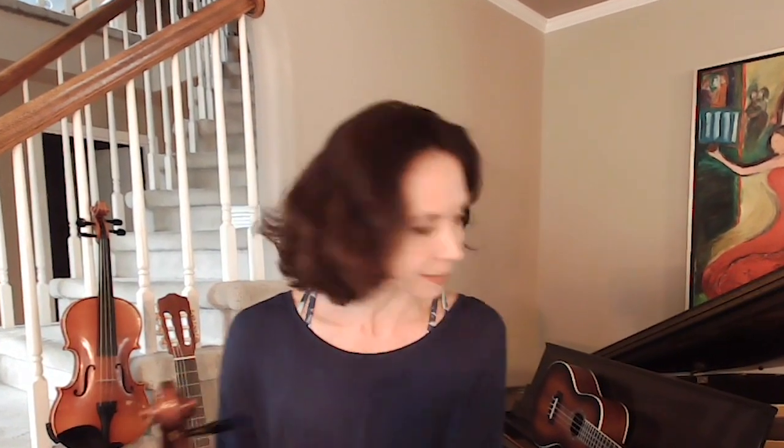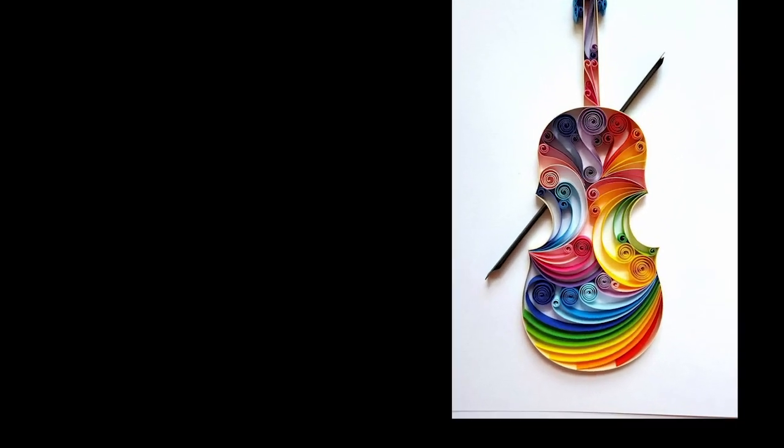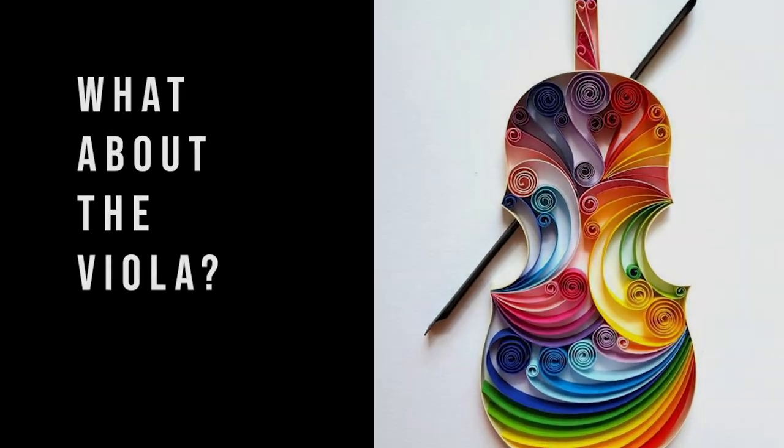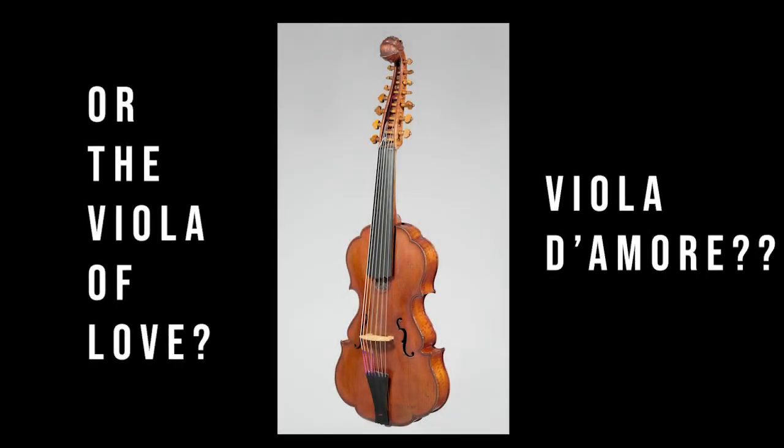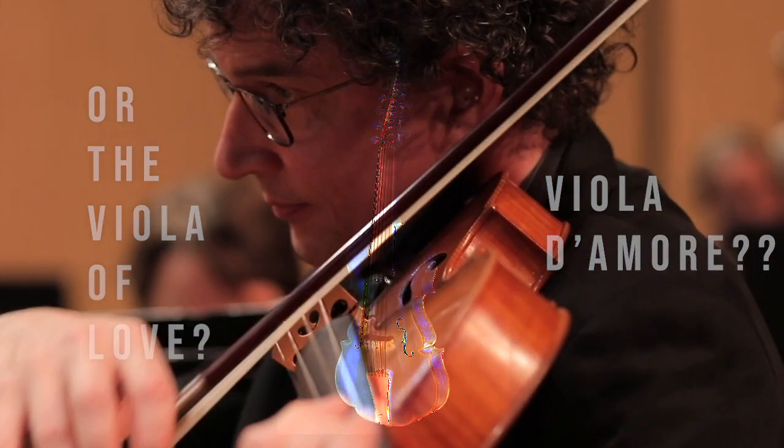My son is playing the cello, my daughter the violin, my son the guitar and the ukulele. Strings are such a great family and I just feel that the heart and soul of the orchestra comes from the string family.